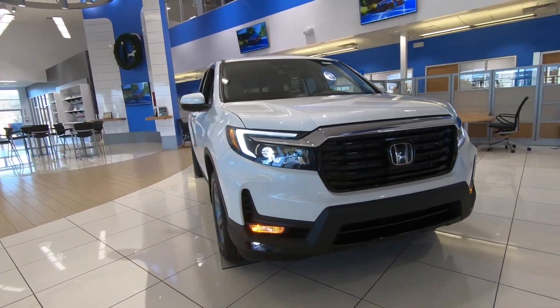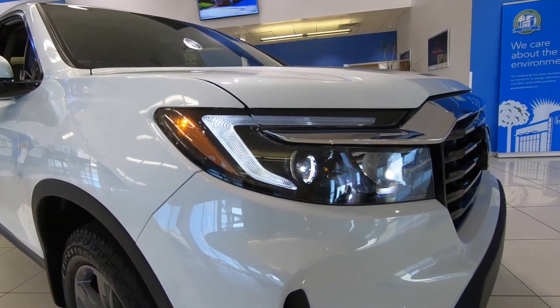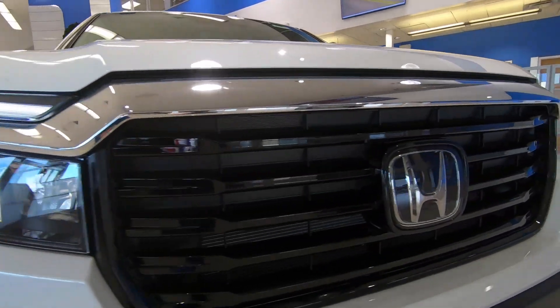From the A-pillar forward there's more of a boxy, squared-off look to make it look more truck-like, a little more aggressive. LED headlights and LED fog lights.